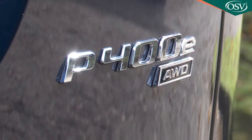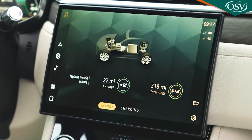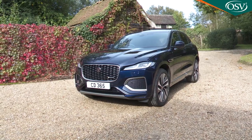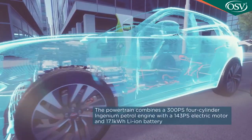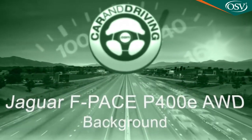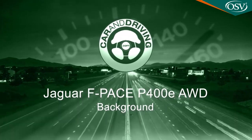In plug-in P400e form, Jaguar's F-Pace offers a powerful blend of performance, efficiency, class and practicality. Pricing is a little higher than some obvious rivals, but you get more power beneath your right foot and, as usual with a PHEV, you'll make some handsome tax bill savings.